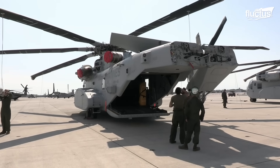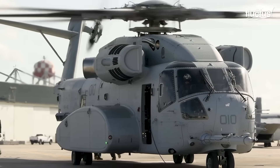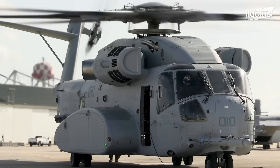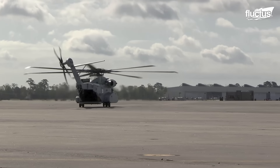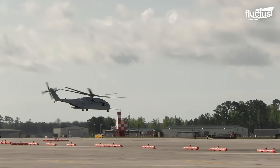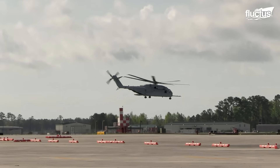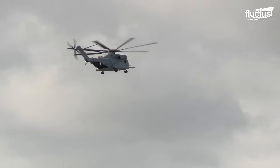Its development included the use of three General Electric T-408 turboshaft engines, which can deliver more than 7,300 shaft horsepower each. Compared to its predecessor, the new model can achieve 57% more power and 18% greater fuel efficiency.